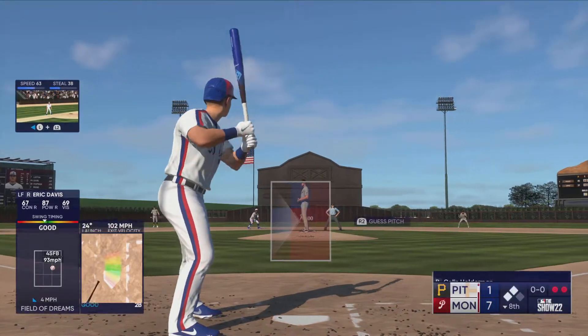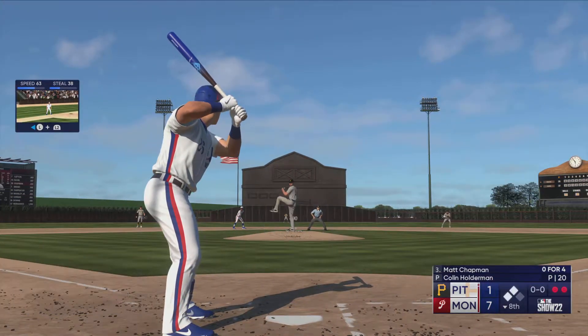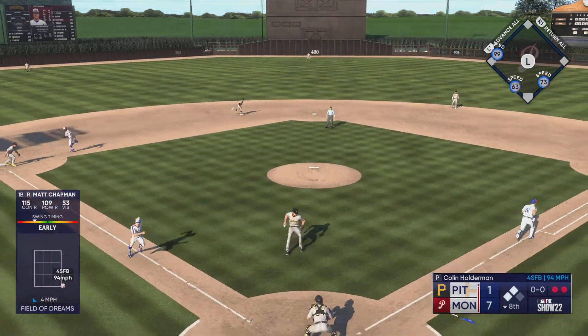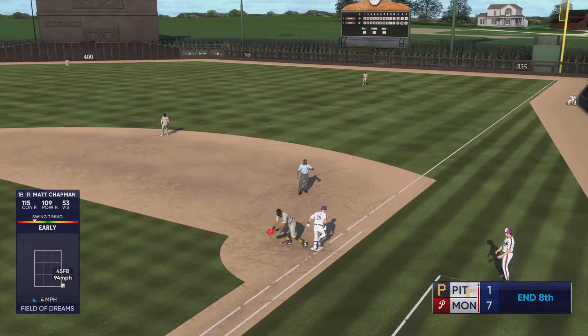Lead runner gets the stop sign at third — it's a two-out double. Second and third now. Two on with two away, Matt Chapman at the plate. Bounce back to the mound — that ends the inning.